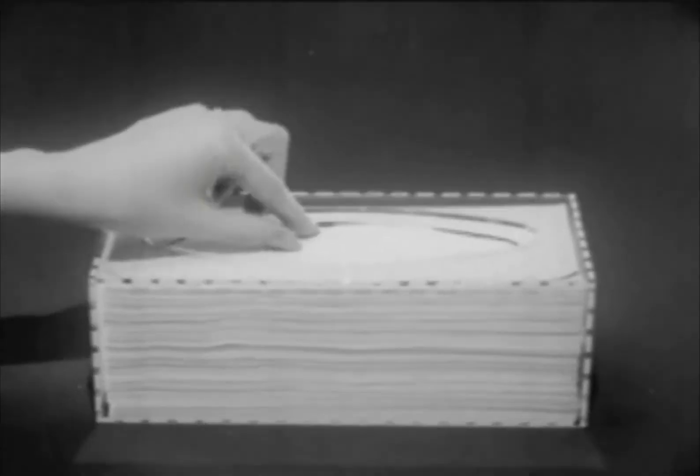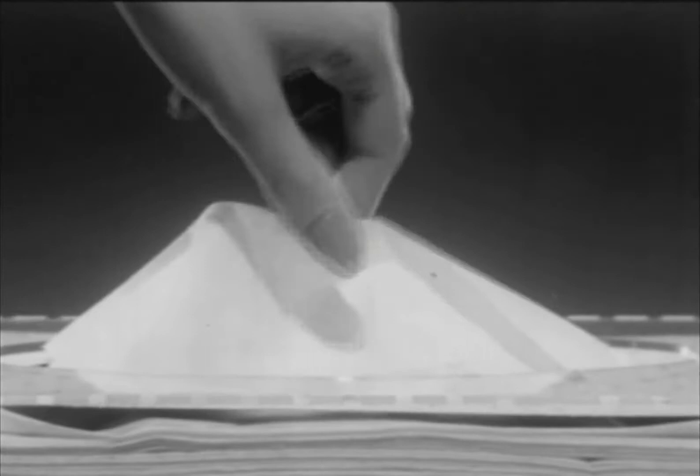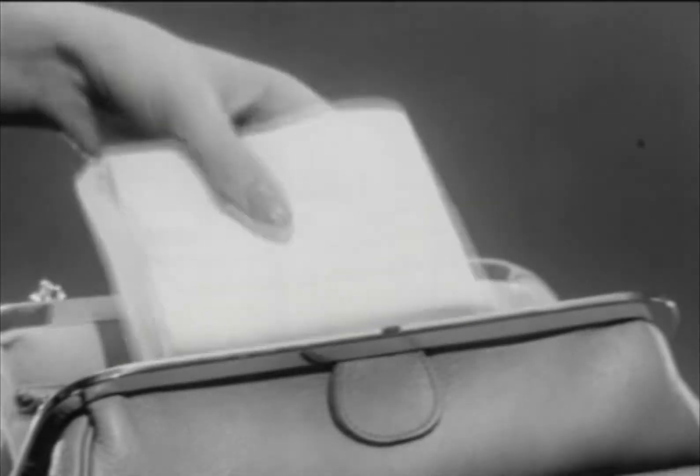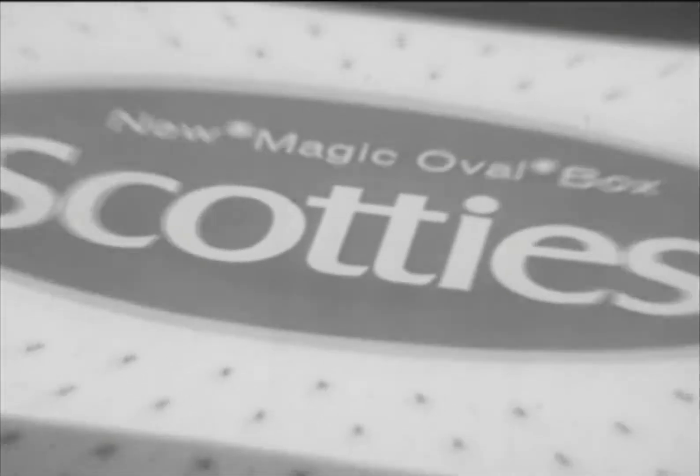Only Scotty's magic oval can give you tissues that float up smooth and easy — no tugging, no tearing, no extra tissues tagging along. And Scotty's magic oval does even more: it lets you reach in for tissues by the handful, all neatly folded just right for pocket or purse. Scotty's new magic oval box is pretty too.